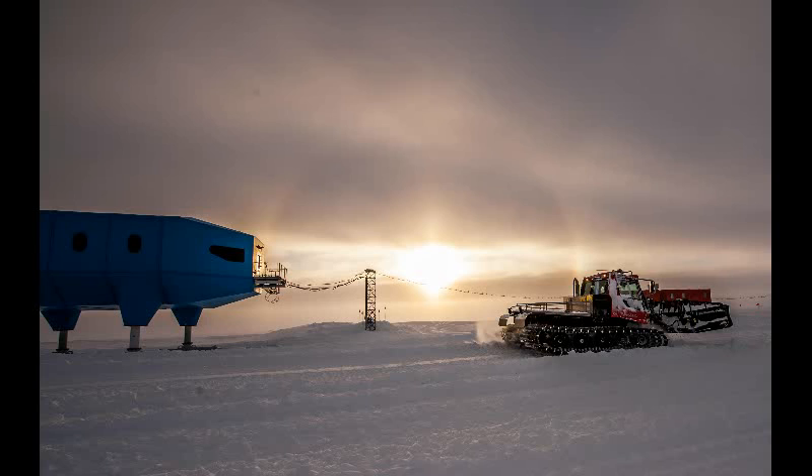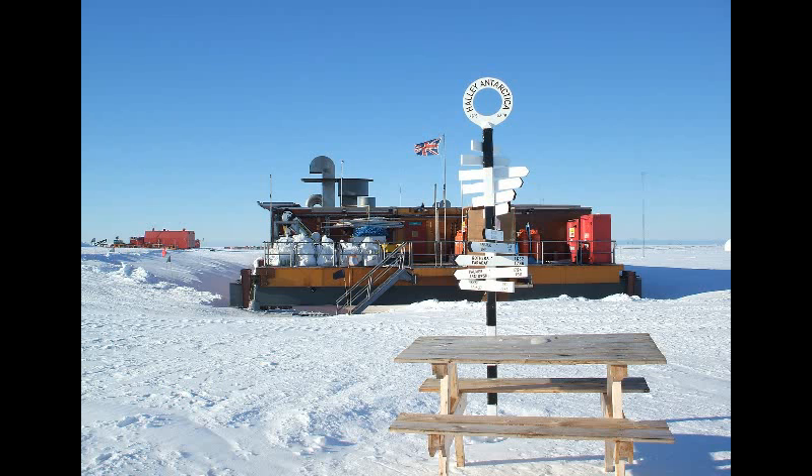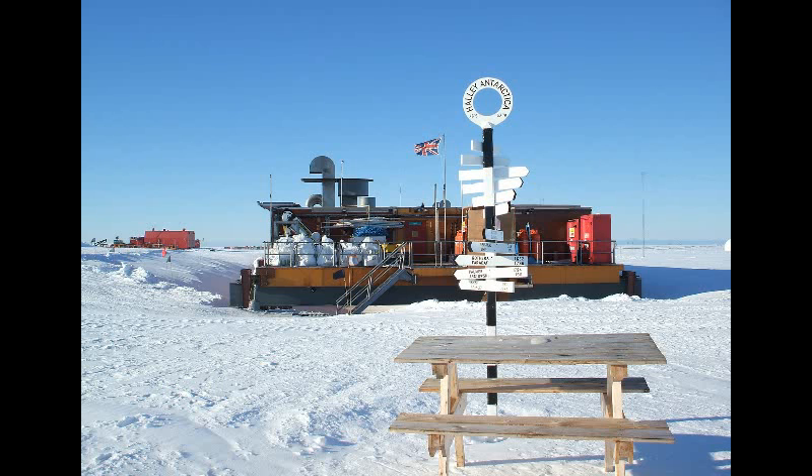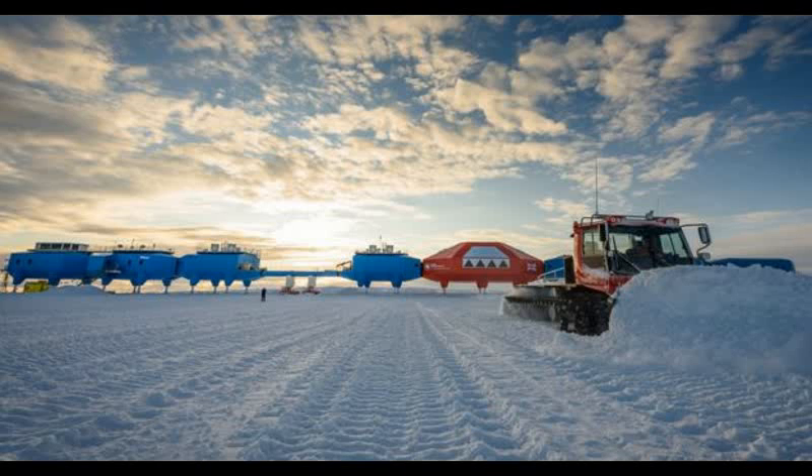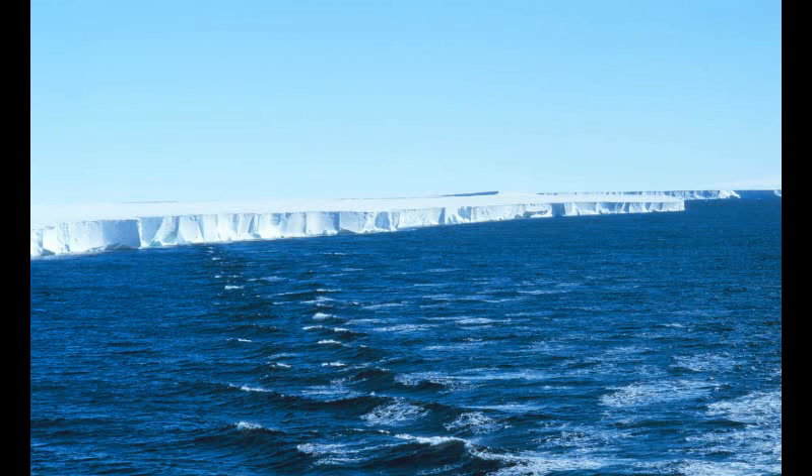The decision was made after a new crack opened in the ice shelf. This fissure is a long way — 17 km — from Halley's new position, but it has prompted some concern about the stability of the whole area. Glaciologists want more time to assess the situation.